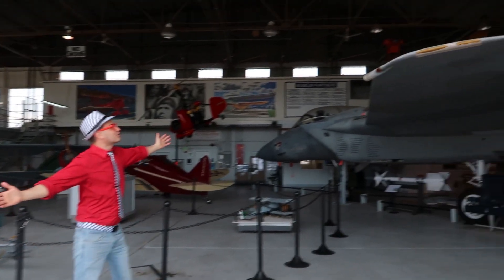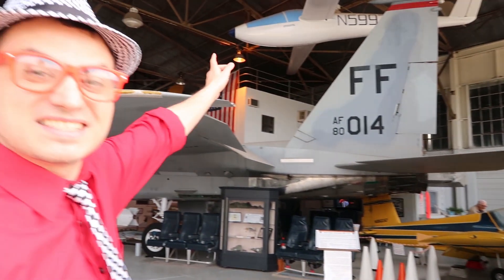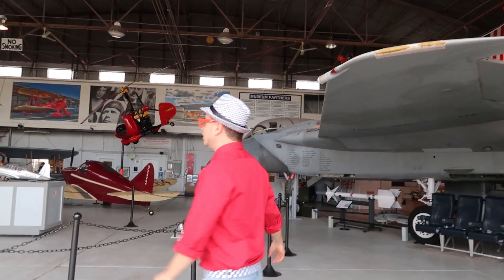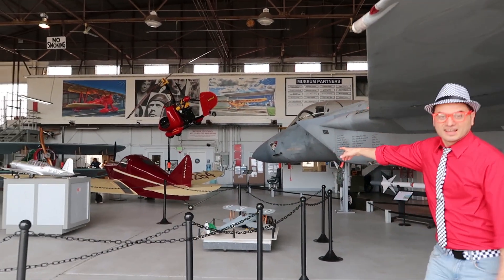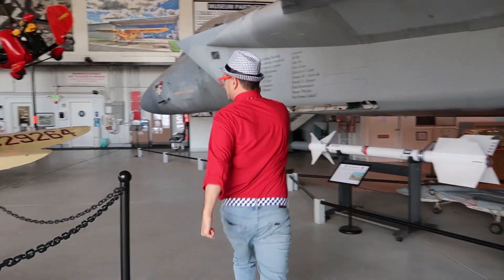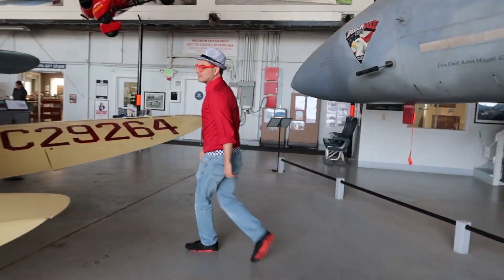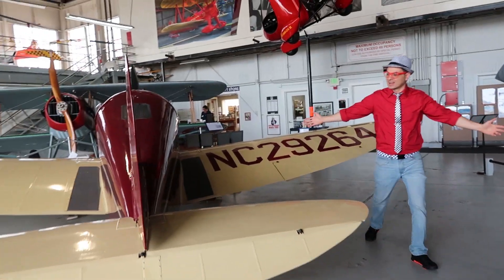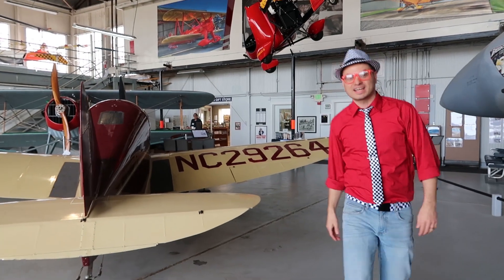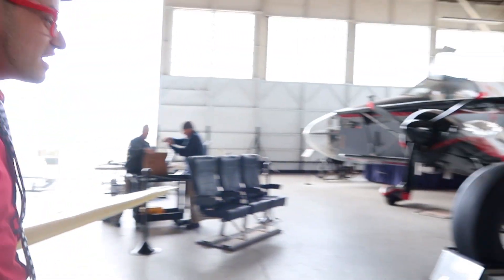Look at all the airplanes! Airplanes hanging from the ceiling and all on the ground. Look at this one! Come on, let's go see it! Look at this airplane! This one's one of my favorite colors — it's the color red! Look at this! Look over here!